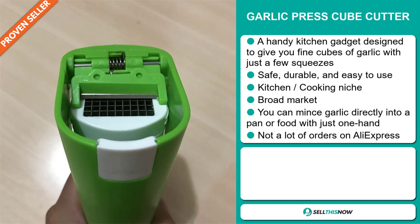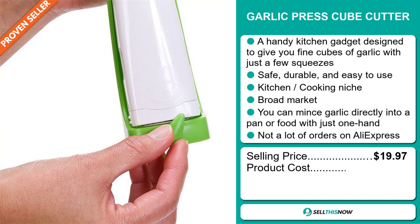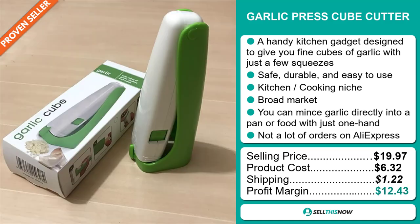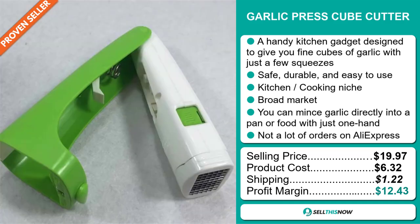The selling price for the Garlic Press Cube Cutter is $19.97, whereas the product cost is only $6.32. Shipping will set you back $1.22, so you're looking at a good profit margin of $12.43. Sell this now!